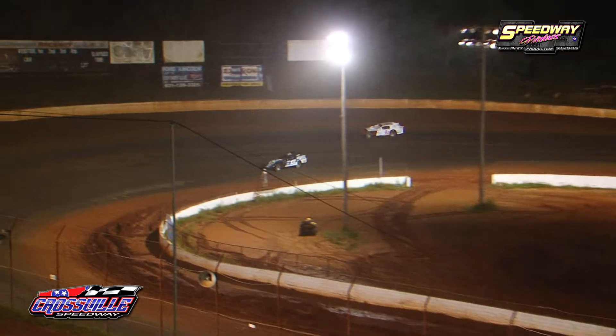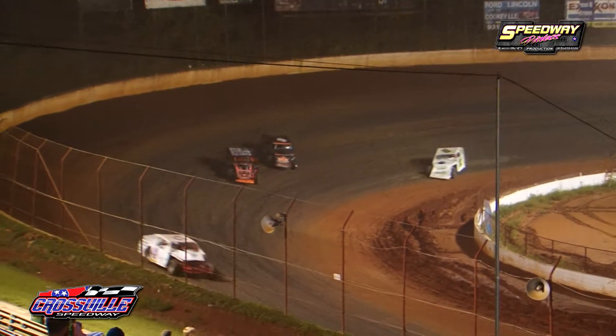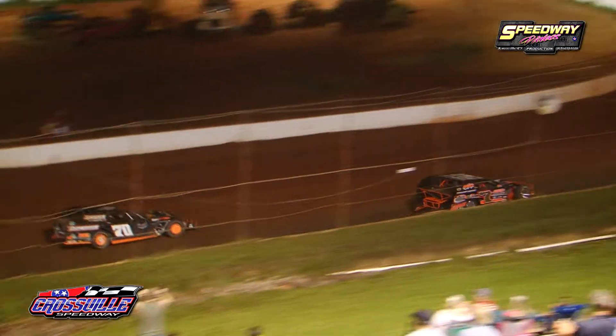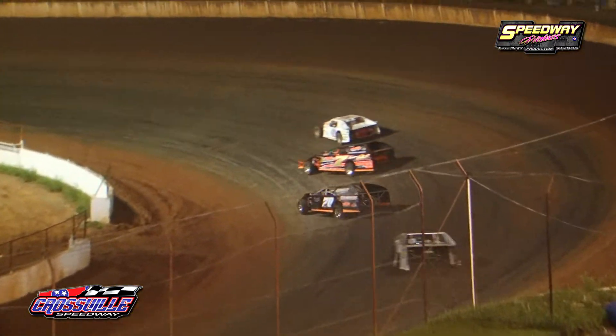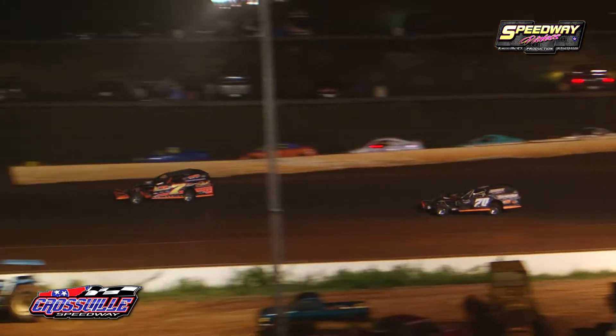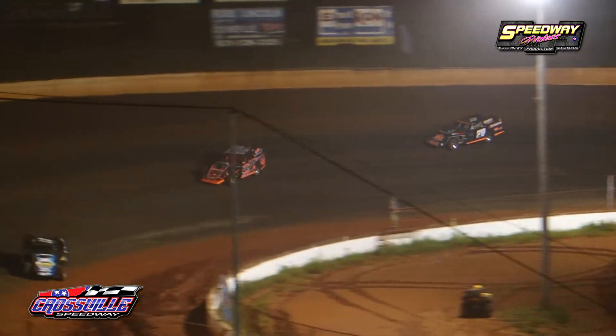As A.J. Garber makes a mistake, that's going to allow the impressive chassis machine of Jeff Hamby to make his way into your new race lead. A.J. Garber got a little bit out of shape as the 327 of Ricky Tinch had to get in the binders to keep from making contact. Jeff Hamby, the Lansing, Tennessee driver — your new race leader.